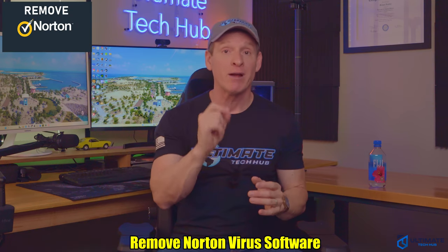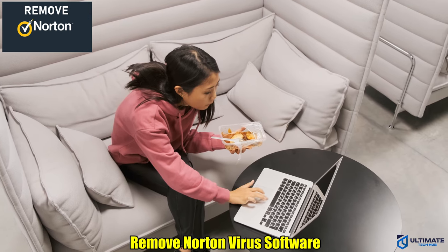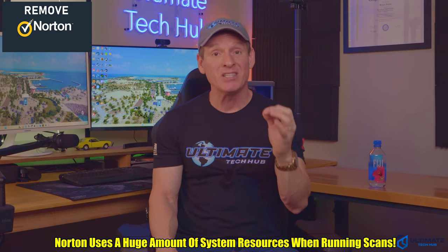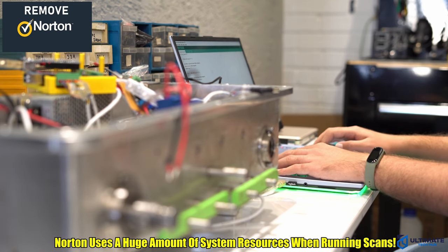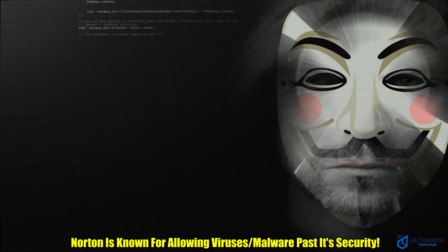The next program to remove is Norton Virus Software. This software does very little in the way of protecting your PC and will drastically slow down your Windows computer or laptop. Norton uses a huge amount of your PC's resources — this can be easily verified when you do a benchmark test with it running versus not running; it's like night and day. The virus protection from Norton doesn't work well and is well known for letting viruses and malware through its so-called security.